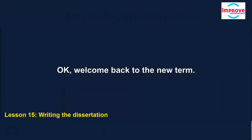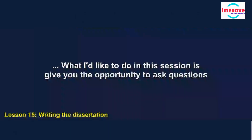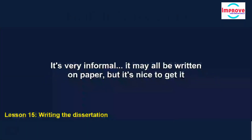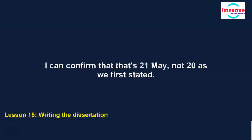Welcome back to the new term. I hope you've had a good break and that you're looking forward to writing your dissertation. What I'd like to do in this session is give you the opportunity to ask questions on writing the dissertation — requirements, milestones, who to see when you need help. It's very informal. So, anything you'd like to ask? Dr. Simon, is there a fixed hand-in date yet? I can confirm that that's the 21st of May, not the 20th as we first stated.